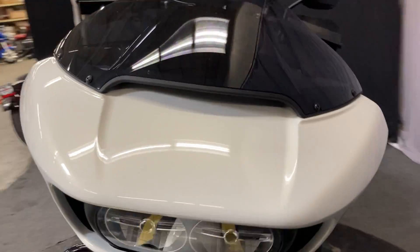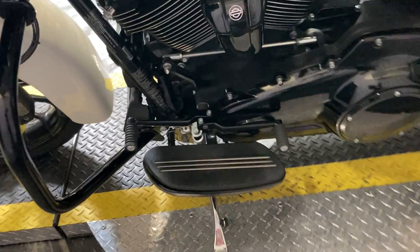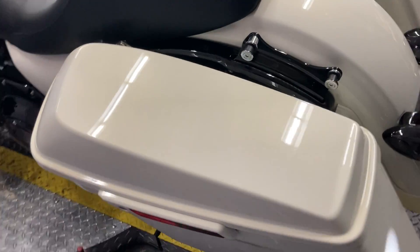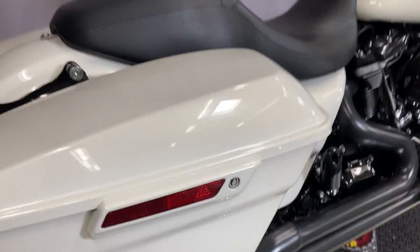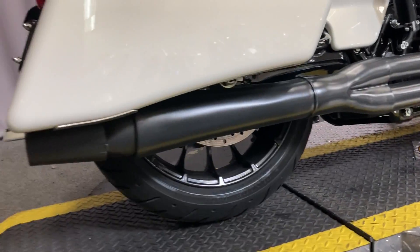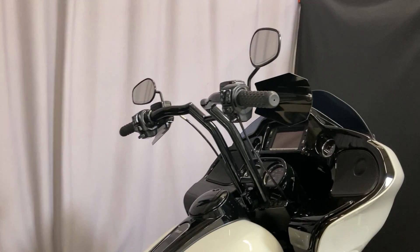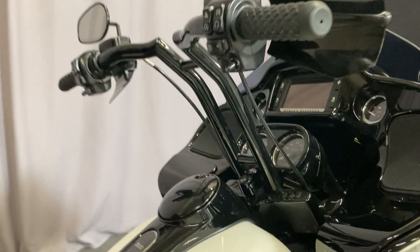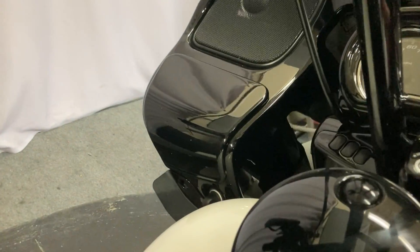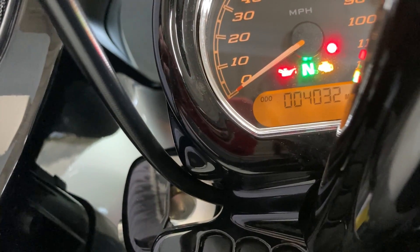Extremely clean motorcycle. The color on this one is Bonneville Salt. It has the heel-toe shifter, locking saddlebags. The exhaust is a Thunder header, and it also has the T-bars with the wind deflectors. Miles are low — we are at 4,032.